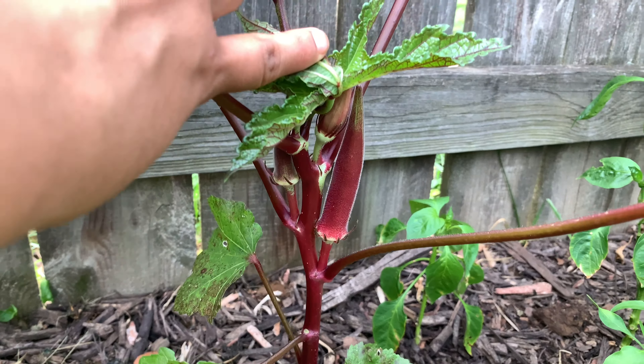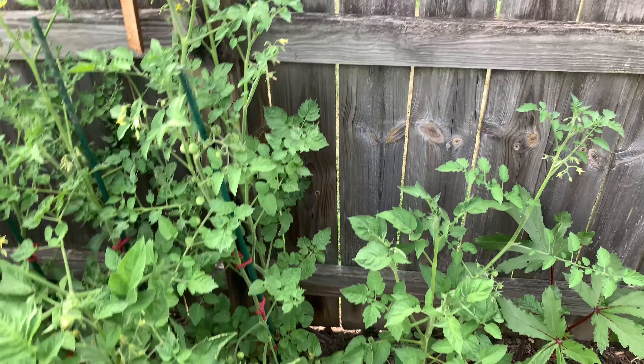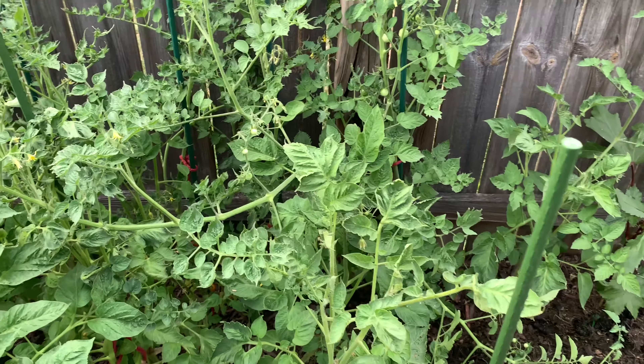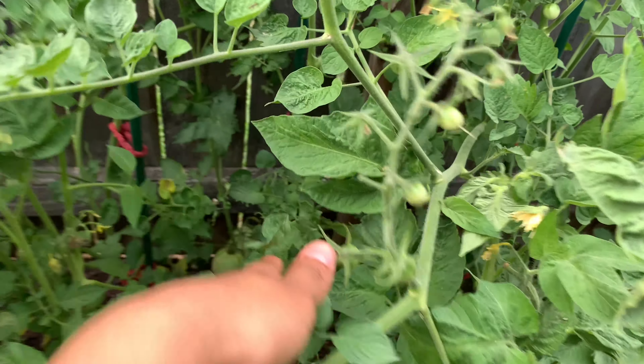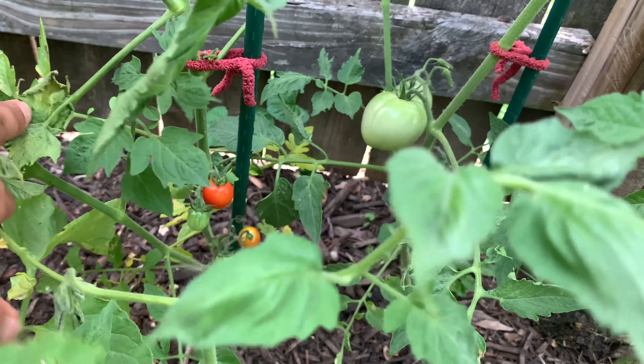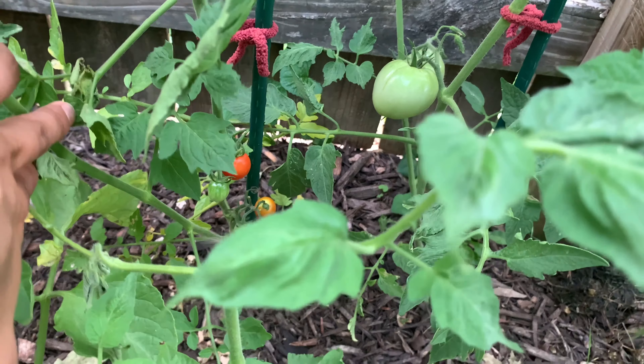Here are some clusters of tomatoes doing really, really well. I had my first cherry tomato about two days ago. And if you can see down there, there are a couple more tomatoes that have turned red, so I can't wait to try those.